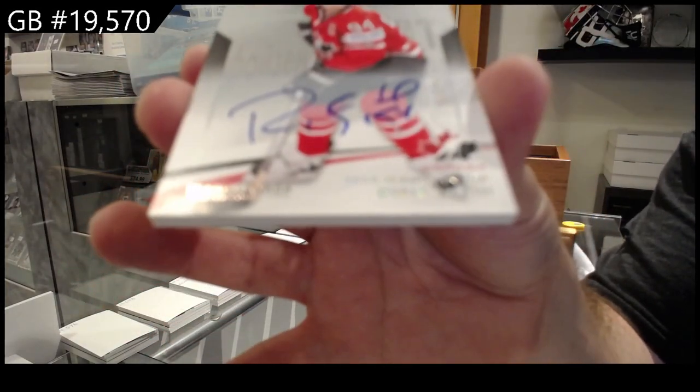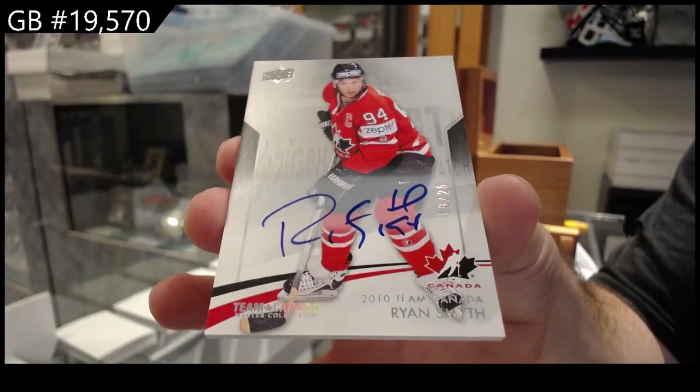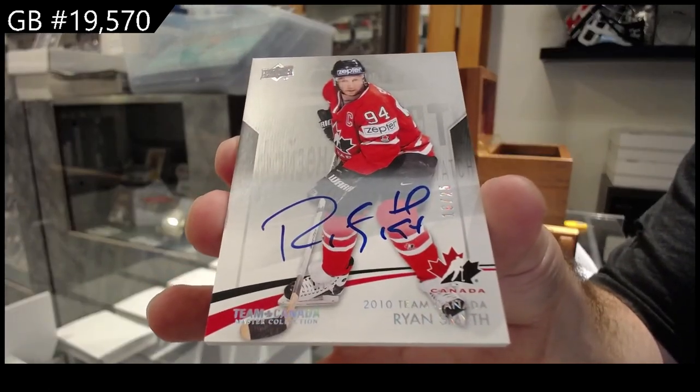To be honest, they actually sell decently well. They sell for about like 100 to 200 bucks, so they're quite a substantial hit. Ryan Smith.